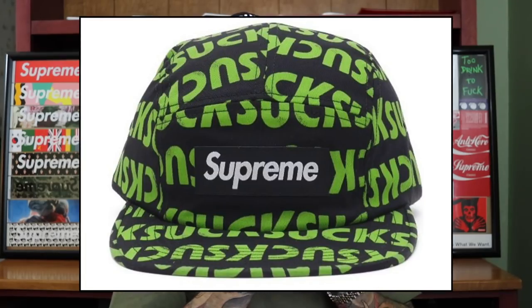I prefer the S logo over camp caps and box logos — it's simple and they got Supreme on the back. My least favorite hat Supreme has put out has to be from fall/winter 2016: the camp cap that says 'Suck' all over it. I thought it looked obnoxious. When they just repeat words all over a hat, it feels super lazy — just print 'Suck' all over the hat and you're done. I think it's stupid and unnecessary.